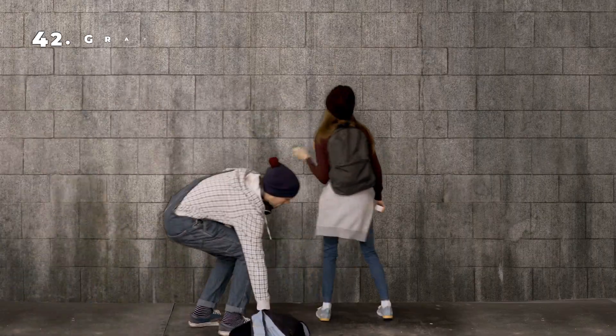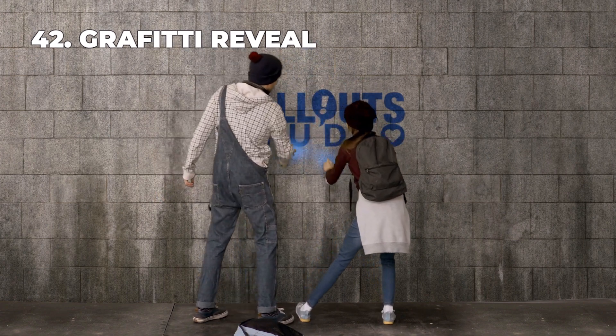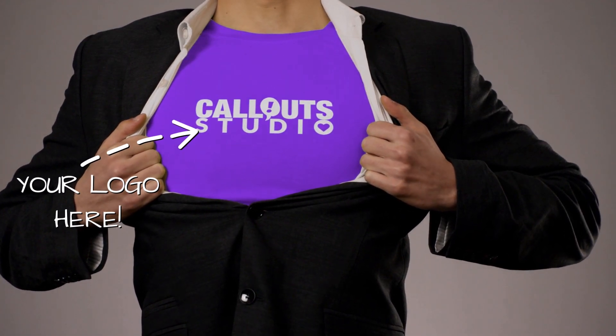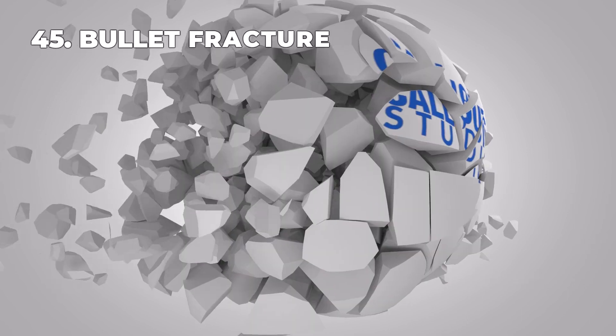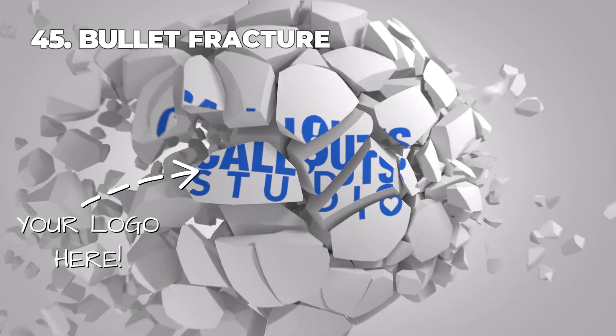Don't miss this incredible opportunity to level up your branding. Act now and watch your logo come to life in a dynamic and captivating way. Transform your brand story with our custom logo reveal video service.